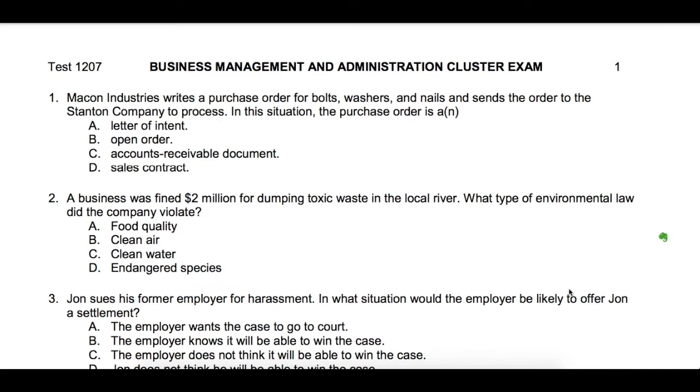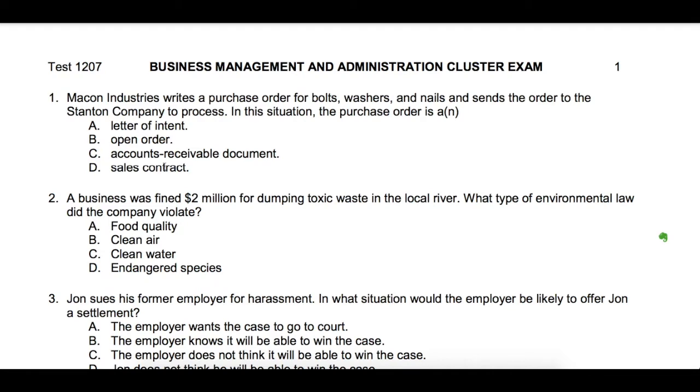A state officer for Pennsylvania from 2020 gave me this advice. Besides just going through and practicing all the questions and looking at all the answers, what you want to do is — let's take question number one. Most DECA exam questions, you can really narrow down between one of two choices. For question number one, I am not sure whether the answer would be accounts receivable document or sales contract. So I would make note of that, and write down that I think the answer for number one would be letter D, a sales contract. At the end of this exam, or any of the DECA exams that you're going to find online, you're going to see the answers. So the answer to number one is sales contract.